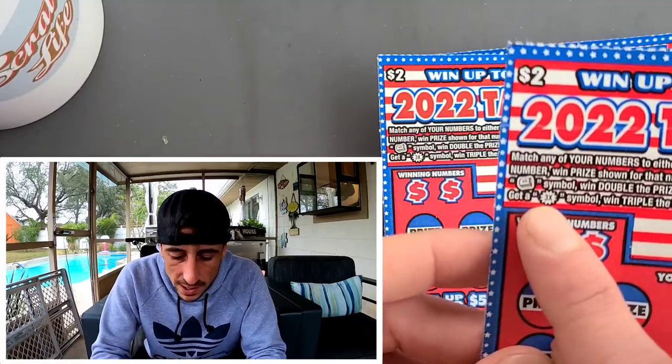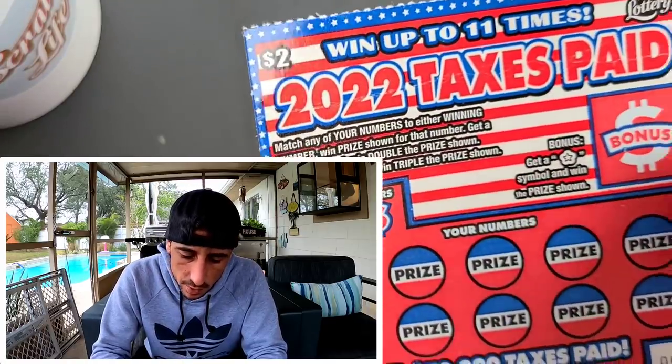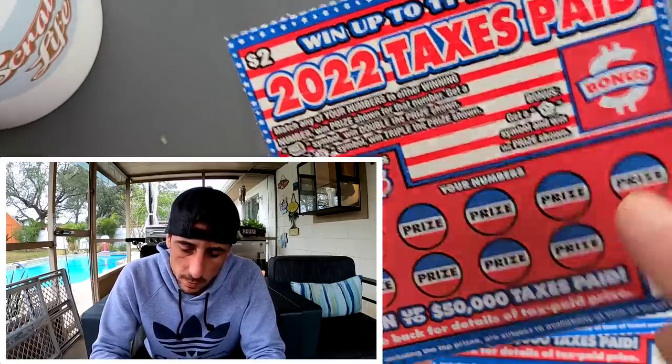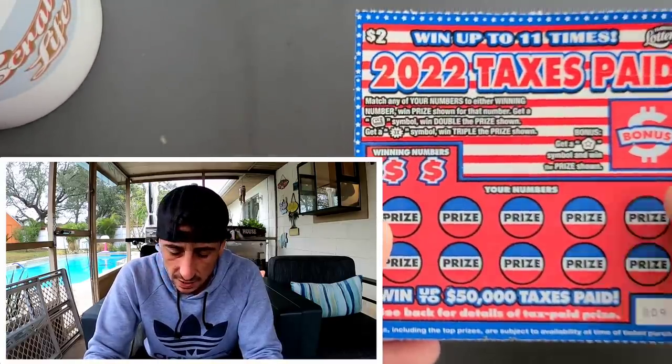Symbol-wise there's a dollar bill — you win double; a 3x — you win triple; and then there's a star in the bonus where you win the price shown. It went up to $50,000 taxes paid, so you do not have to pay taxes on that jackpot.